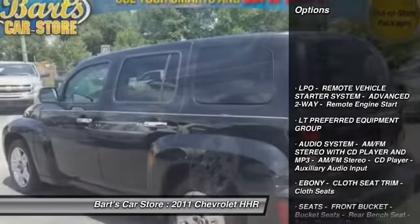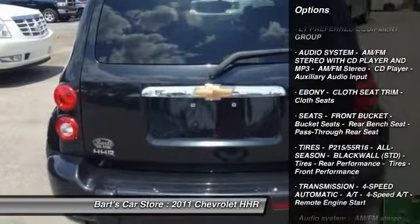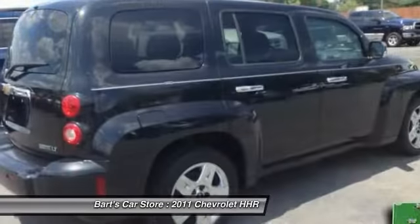Cruise control, FWD, remote keyless entry, daytime running lamps, cloth seat trim, tire pressure monitoring system.